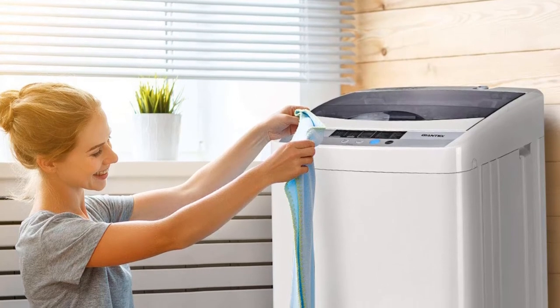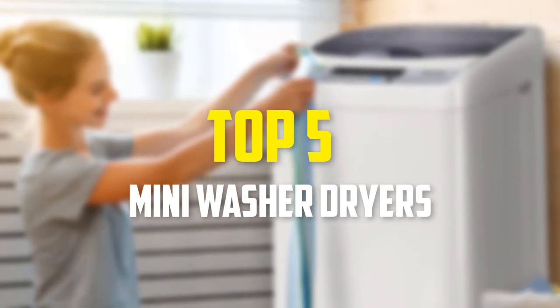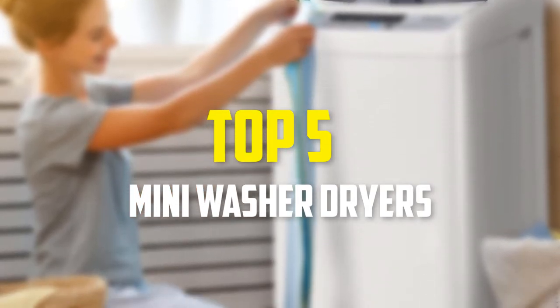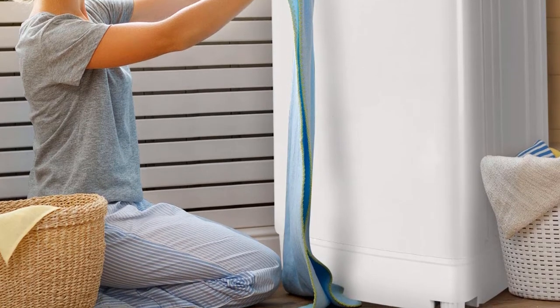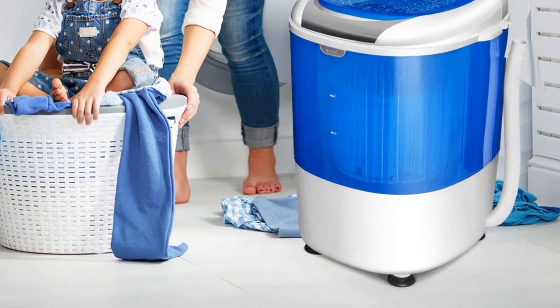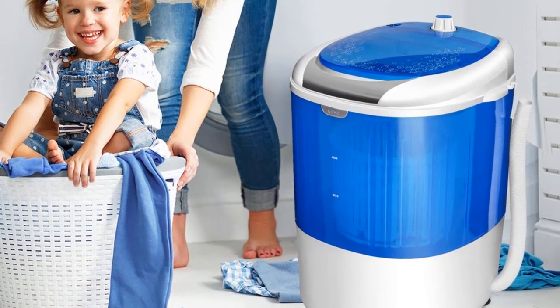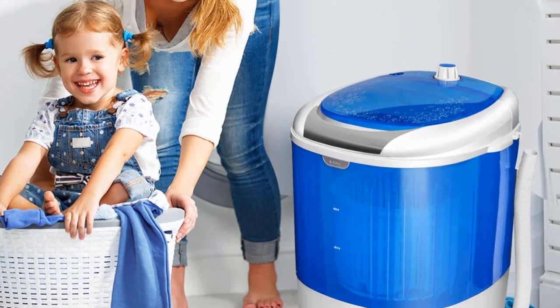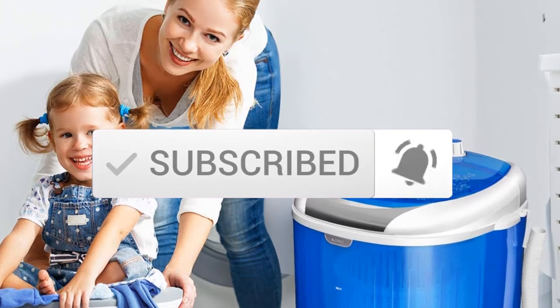Hey guys, in this video we're going to be checking out the top 5 best mini washer dryers that are available on the market for their true quality. I made this list based on my personal opinion and hours of research, and have listed them based on popularity, quality, price, durability, user opinions, and more. If you want to see more information and the updated price, you can check out the description below, and also make sure to subscribe for more reviews. Let's get started.